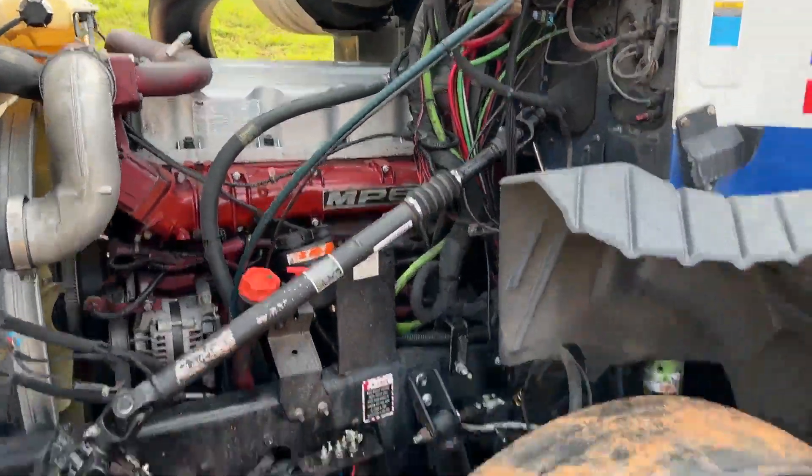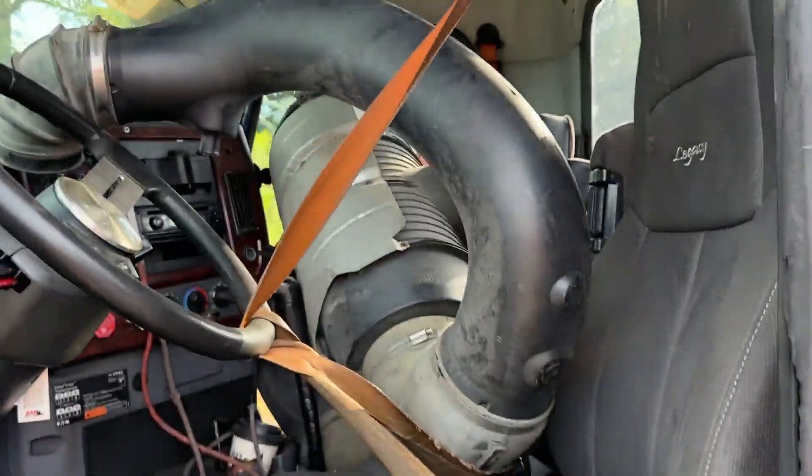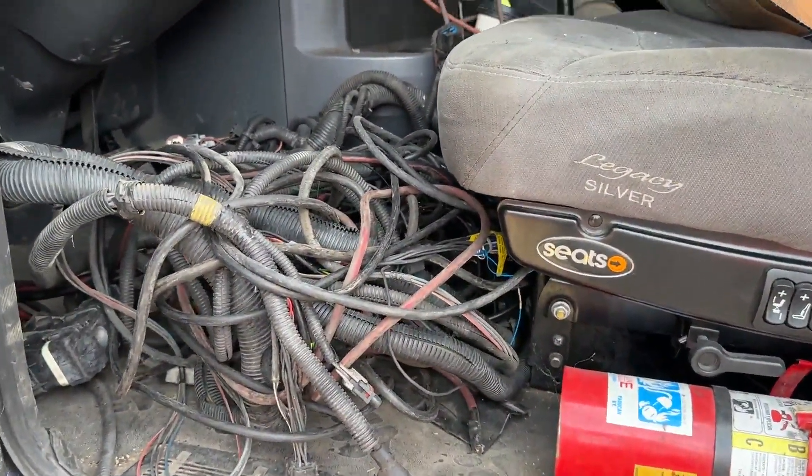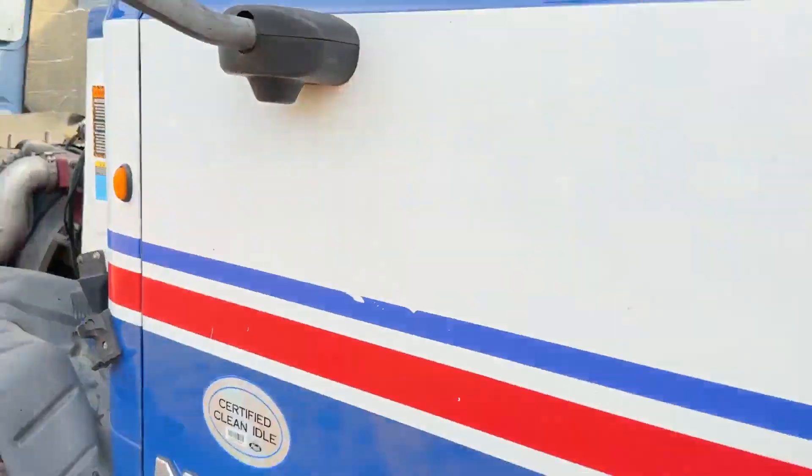This truck is fully complete. There's a lot of stuff in the cab — I believe it goes to another truck. Clearly all the wiring harnesses and everything are still in this truck.